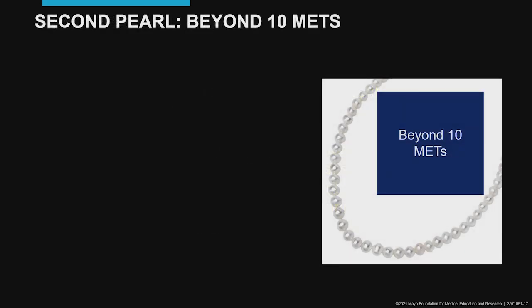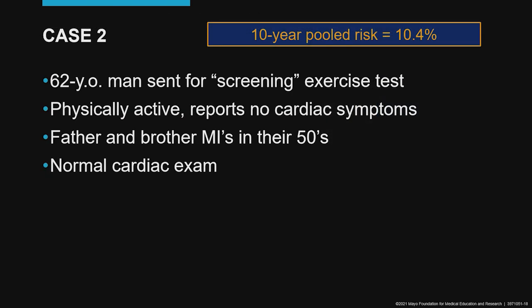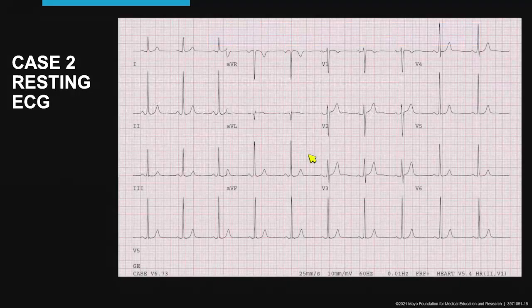Here's our second case, our second pearl: beyond 10 METs. We have a 62-year-old man sent for a screening exercise test. He's in the intermediate risk range, principally because of his age. He does have a positive family history — both brother and father had MIs in their 50s. His exam is normal. The resting ECG shows an early repolarization variant and somewhat prominent voltages, suggesting maybe there's an athletic heart here.